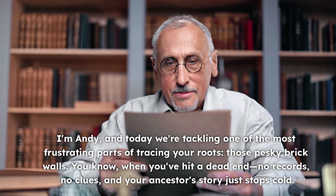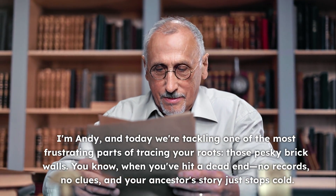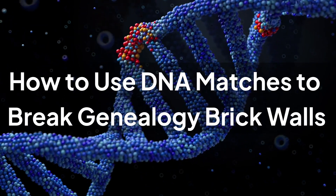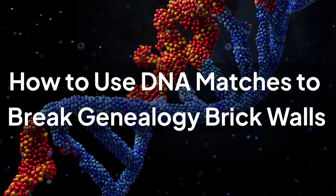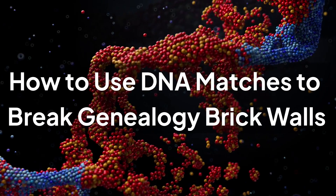When you've hit a dead end — no records, no clues — and your ancestor's story just stops cold. But here's the game changer: DNA matches. If you've taken a DNA test or are thinking about it, this video is for you. I'll walk you through how to use your matches to smash through those walls, step by step.